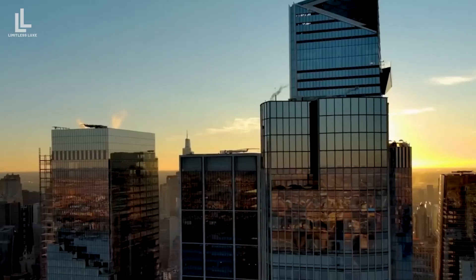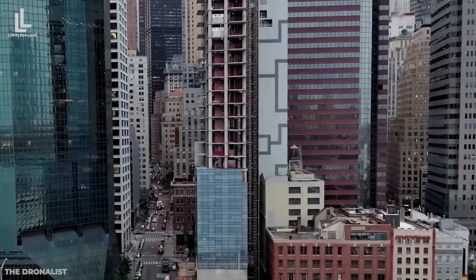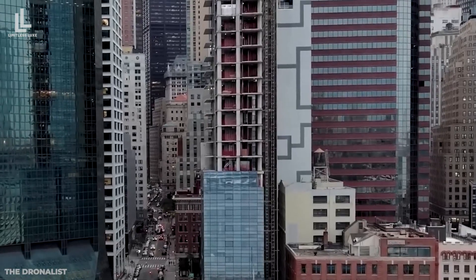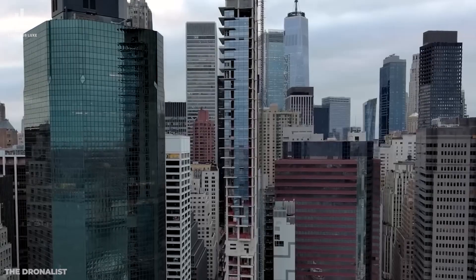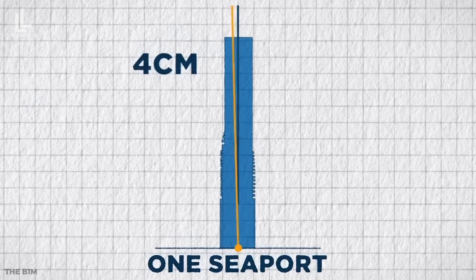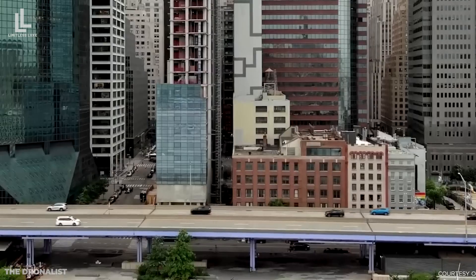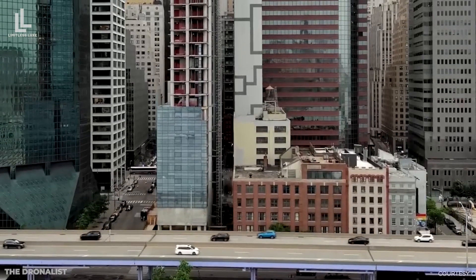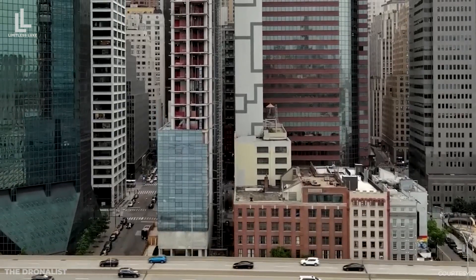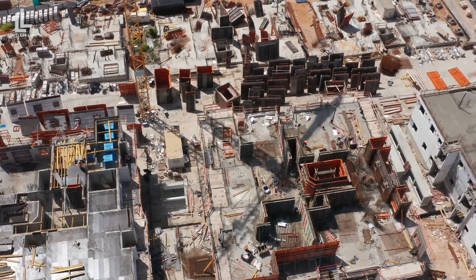The Leaning Tower is One Seaport, or 161 Maiden Lane, a 60-story building on Manhattan's eastern waterfront. Although it may appear like any other construction project in the city, a closer look reveals it's leaning 3 inches, or 8 centimeters, to the north. This seemingly slight tilt has left the brand-new skyscraper abandoned before it's even opened, with construction stalled and no one willing to admit fault.